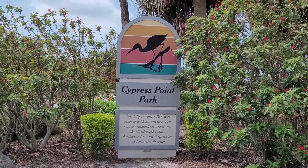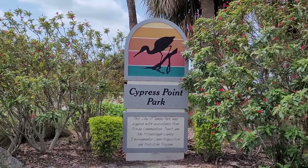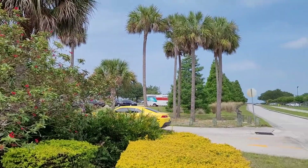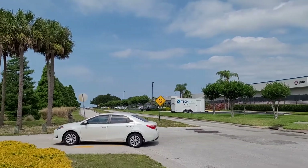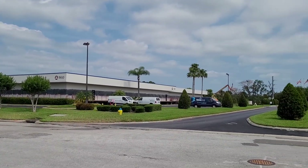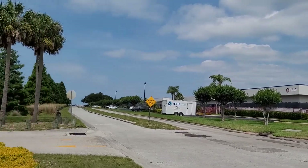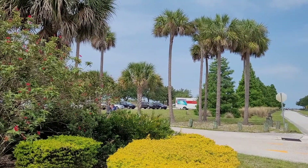Today we're checking out Cypress Point Park, located in Tampa. It has some really interesting features. All the way down at the end of the road there's a beach — it's the only beach in Tampa. To get here it's really weird because you have to drive through like this industrial office park. But other than the beach, there's something really unique about this park, and if we wait just a minute we'll be able to see what it is.